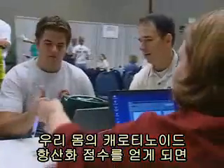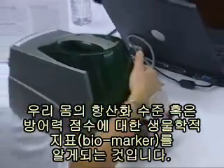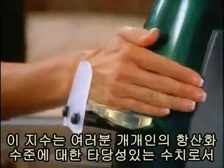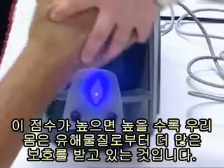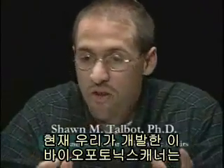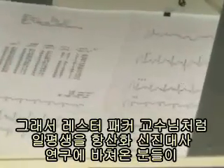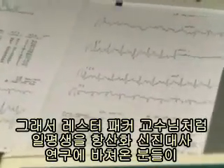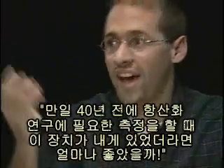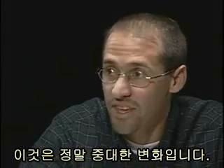By obtaining your carotenoid antioxidant score, you receive a biomarker of your antioxidant defense status, or body defense score — a personalized validation of your overall antioxidant health. The higher the score, the more protection you have. This biophotonic scanner is the first time we have an actual quantifiable measurement of your antioxidant profile. We've never had that before. People who have measured antioxidant metabolism their entire lives look at this machine and say, if only I had this 40 years ago. It's really a significant change.